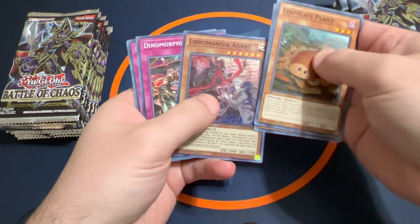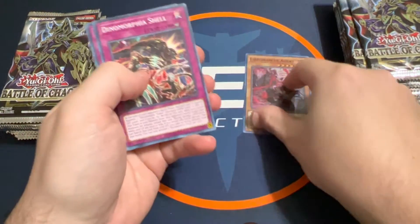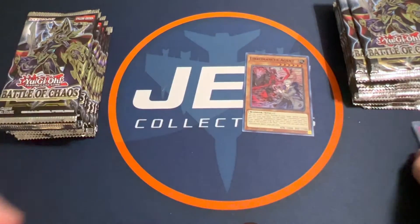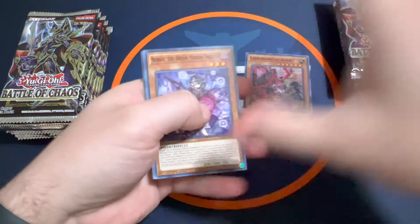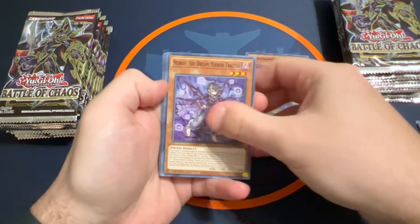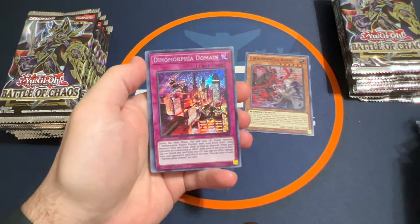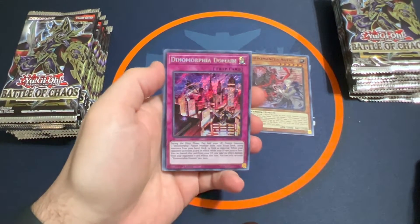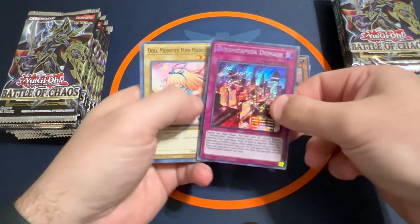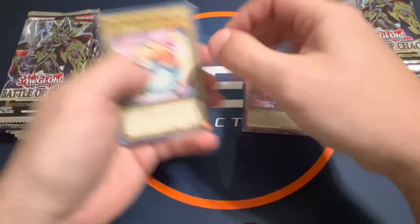Starting off with a Libromancer Agent. I heard somebody say maybe the Dark Magician could be in any slot, so I don't know if that's the case or not. And we've got our first secret rare — Dinomorphia Domain. I don't think this is one of the more expensive ones, but we'll take our secret rare there.